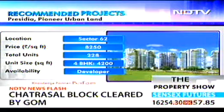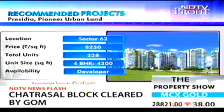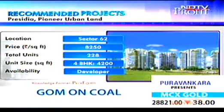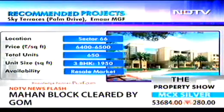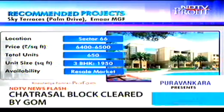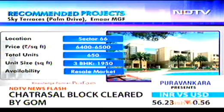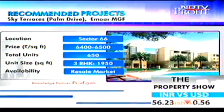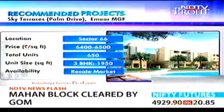On the luxury apartment side, you could look at Presidia definitely. But one recommendation we'd like to make on the apartment side is Sky Terraces by MRMGF, because it's trading at 6,400-6,500 rupees per square foot and the structure is already up. If you're going to look at Golf Course Extension, you might as well buy a cheaper property with the same amenities and specifications rather than paying 2,000-3,000 rupees per square foot more in premium, although you'll have to pick this up from the resale market.